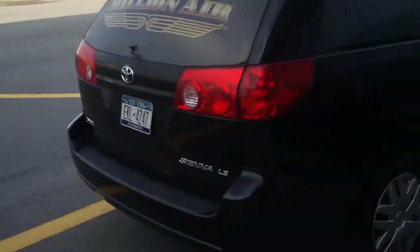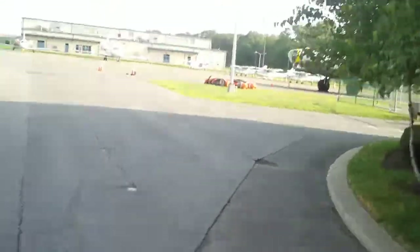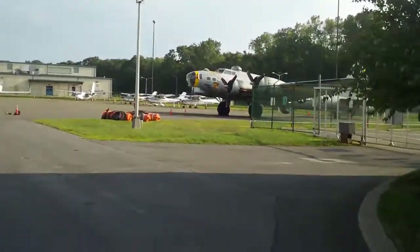Kitsch is getting ready over there. The passengers will be here soon, but I got something else in mind. Let's go take a tour of the B-17.